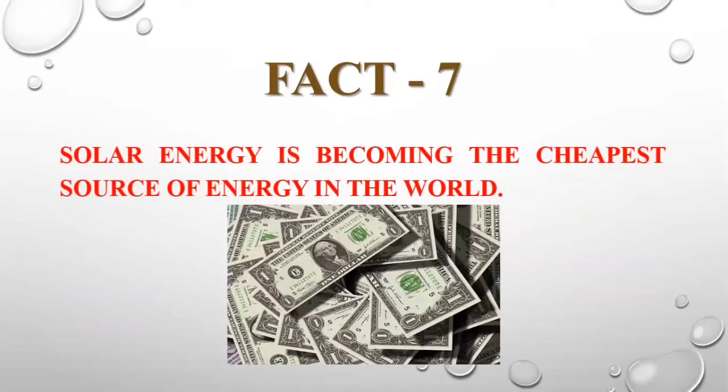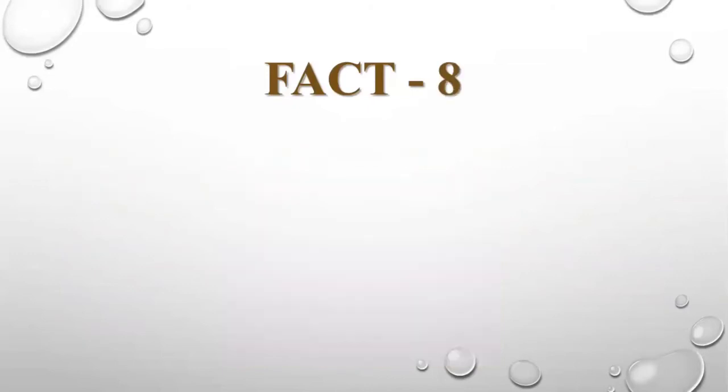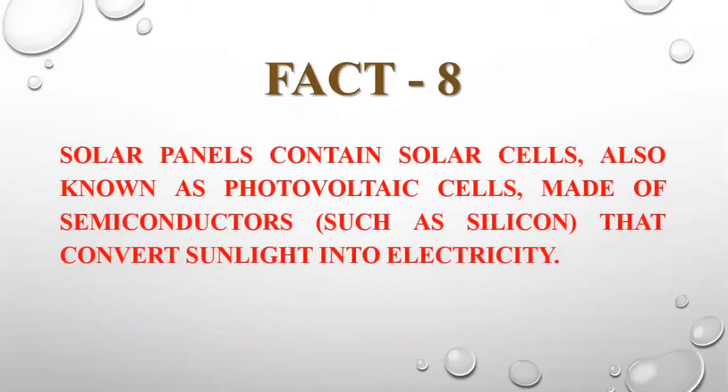Solar energy is becoming the cheapest source of energy in the world, according to IRENA, the International Renewable Energy Agency. An interesting fact is that solar panels contain solar cells, also known as photovoltaic cells, made of semiconductor materials such as silicon that convert sunlight into electricity.